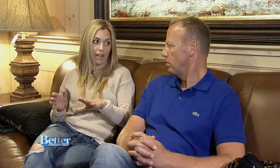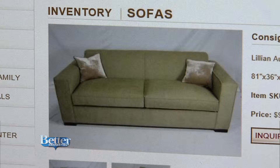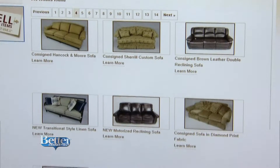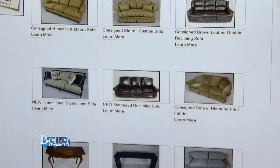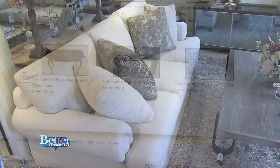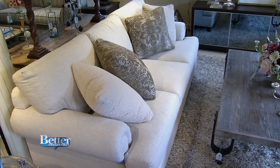We bring it into our loading dock located at our annex, which is two miles down the road. We bring it in, examine the pieces, and touch them up if necessary. Then we photograph them, take measurements, and record detailed information — who the manufacturer is, the age, etc. We put that in the computer, upload a picture to our website, and put it in our system. Then we put the furniture out on the floor.